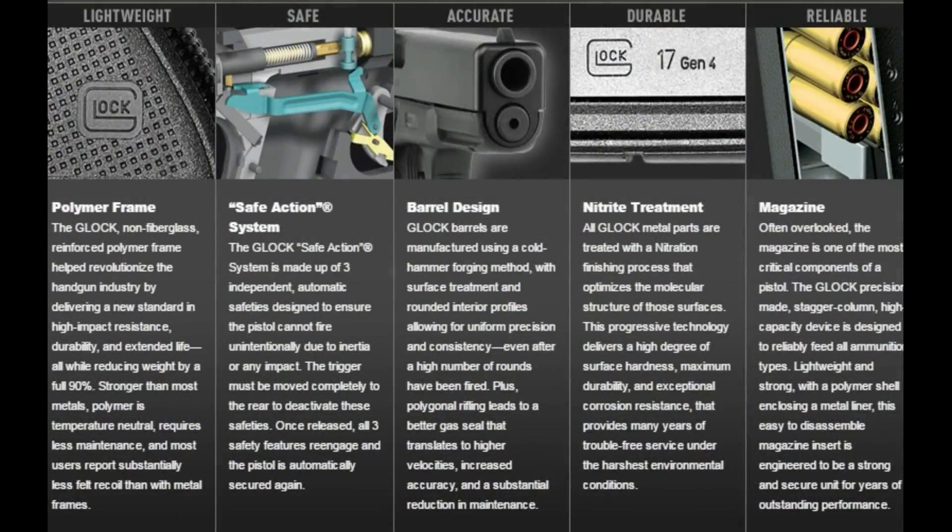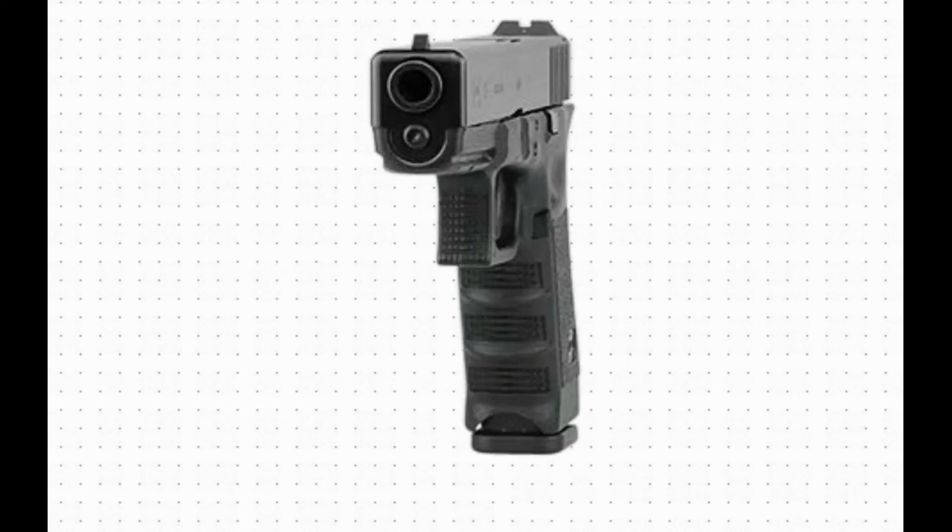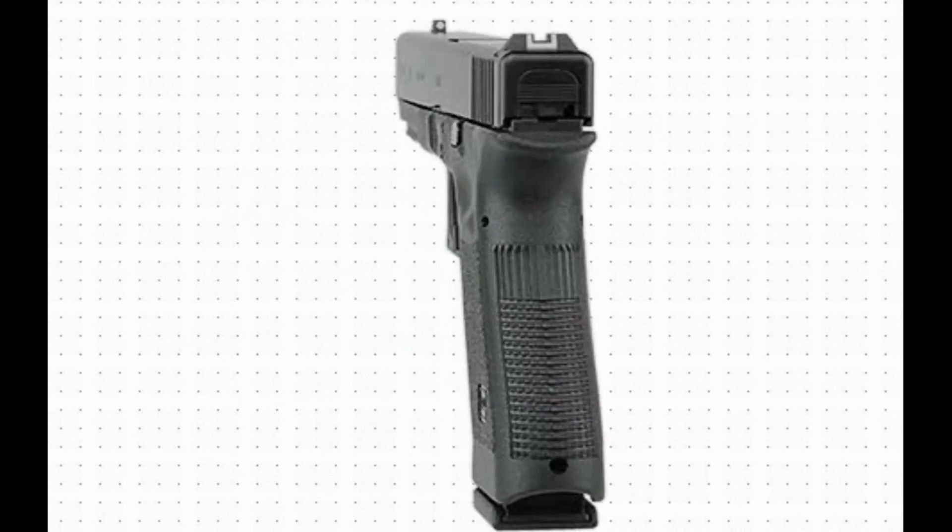Designed for professionals, the Glock 17 in 9x19 is the most widely used law enforcement pistol worldwide.